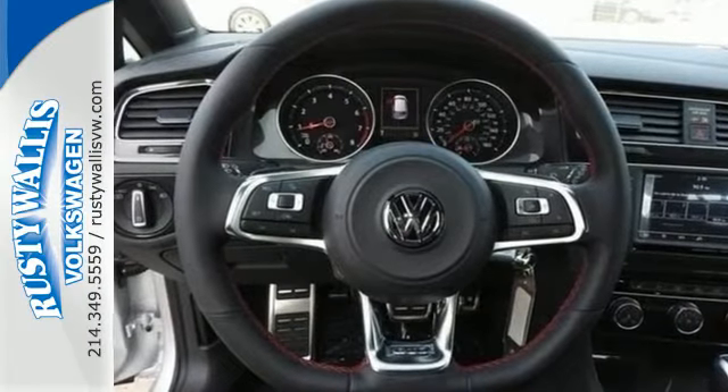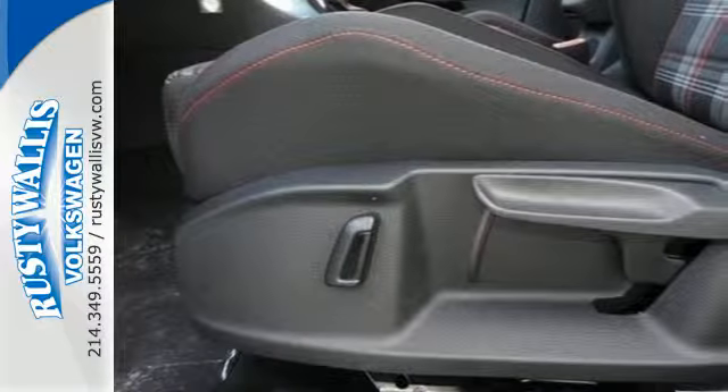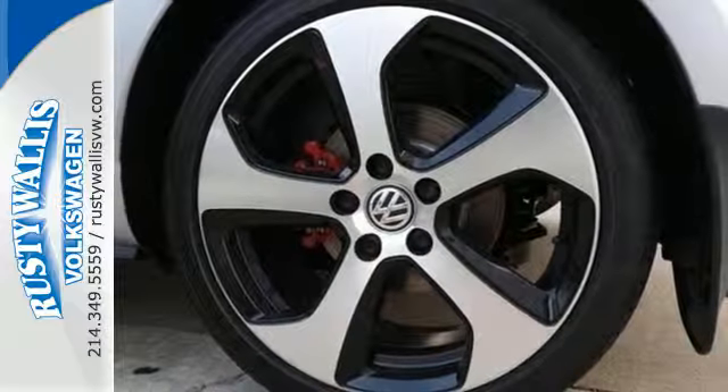Plentiful amounts of adaptable cargo space, ambient lighting, heated sport seats, and a touchscreen sound system put a smile on your face.